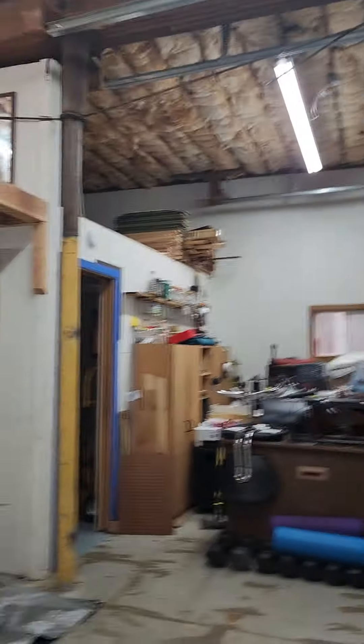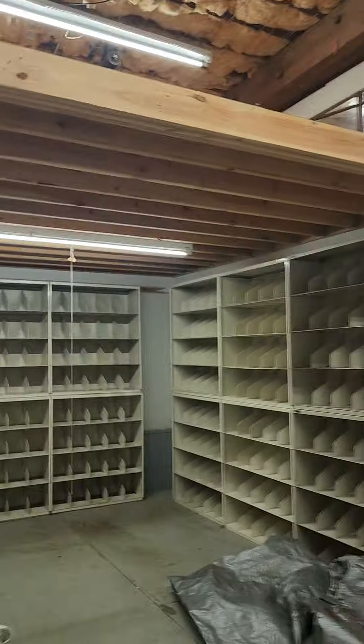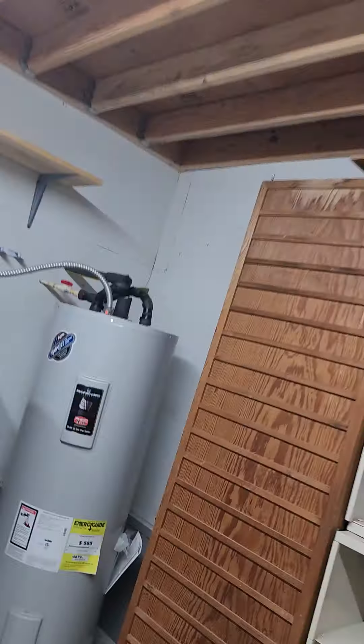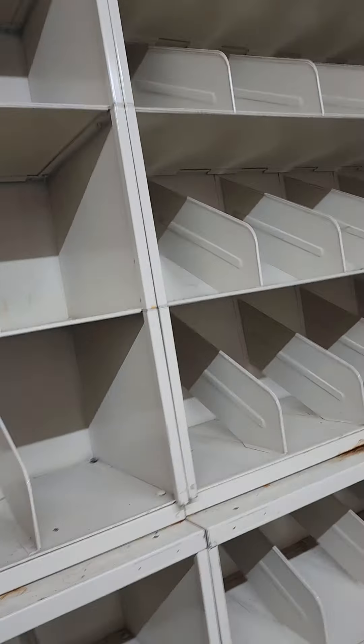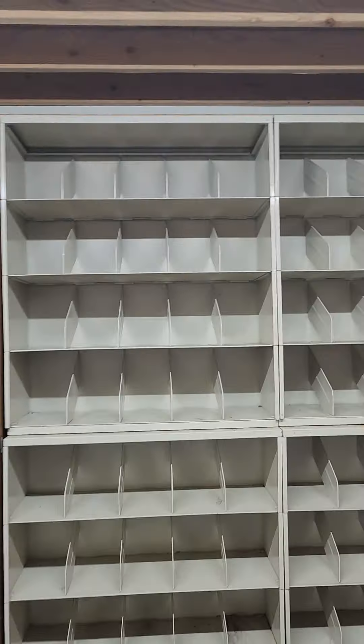Wow, what a cleanup job that was in here. You guys did very well. I'm certain there's some sort of company or school or something that could use these filing systems. I would put those on Next Door Marketplace or something.